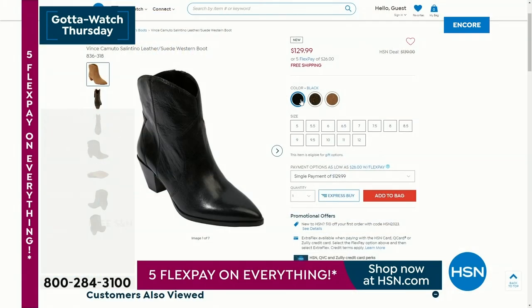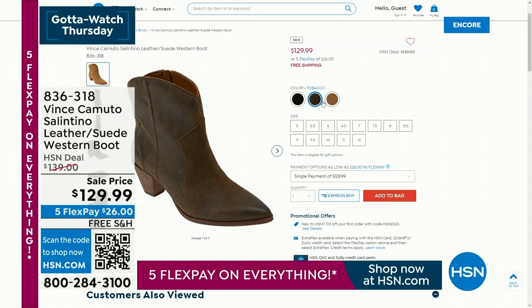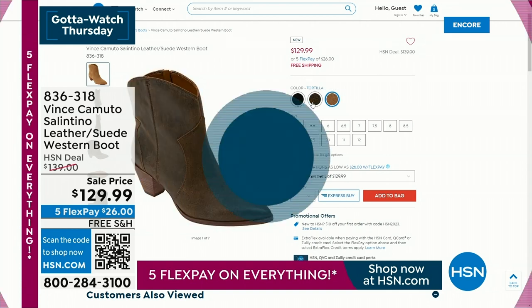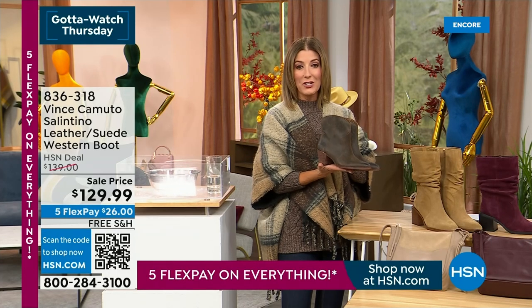You got to see this boot in person. I love our today's special, but when Vince is in the house, we got to maximize every minute. I absolutely love, love, love this shoe. And it's all coming up.